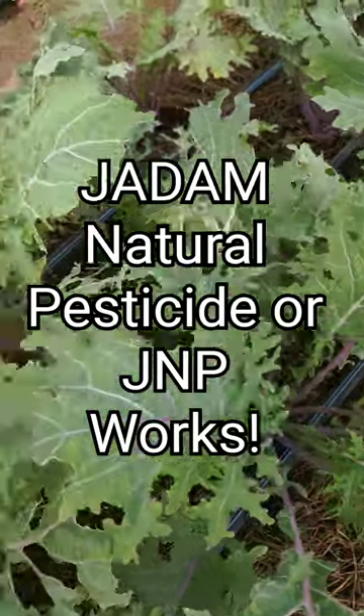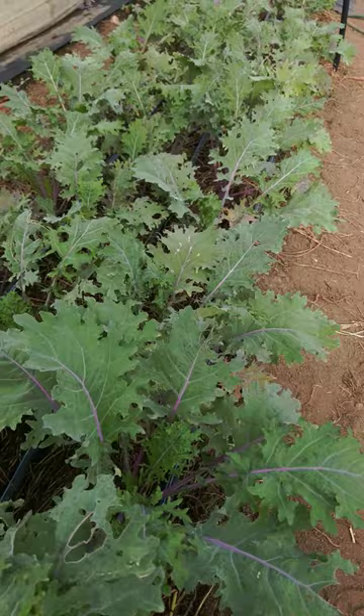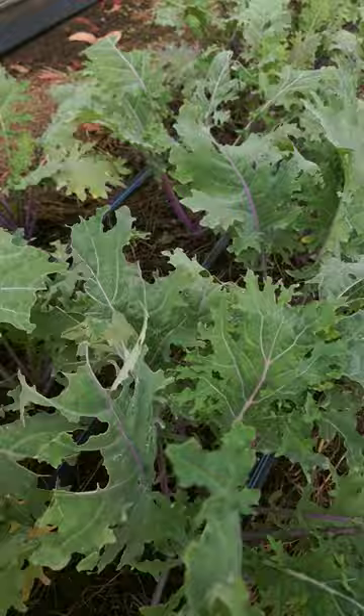Hey folks, in today's Bear Mountain Short, we're just catching back up with how the kale is doing after we knocked down the cabbage looper and aphid infestation from last week. It took a couple of applications of the Jadam natural pesticide, but we did eliminate the aphids right out front, and then it took a couple of applications to totally eliminate all of the cabbage loopers.